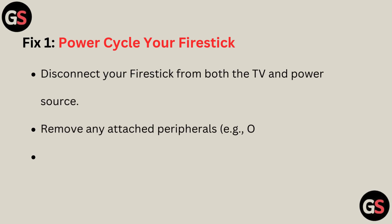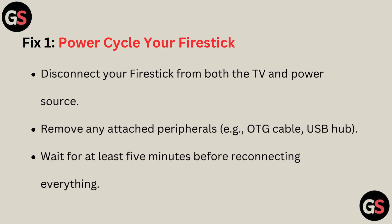Fix 1: Power cycle your Fire Stick. Disconnect your Fire Stick from both the TV and power source. Remove any attached peripherals, such as an OTG cable or USB hub. Wait for at least 5 minutes before reconnecting everything.